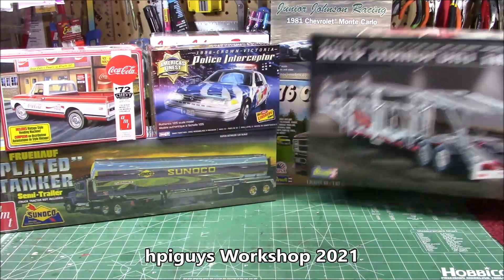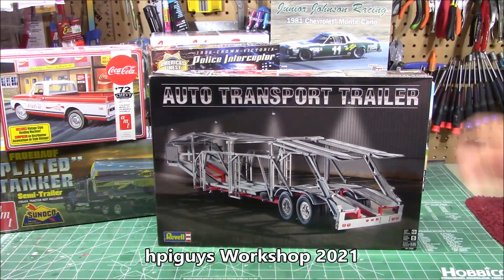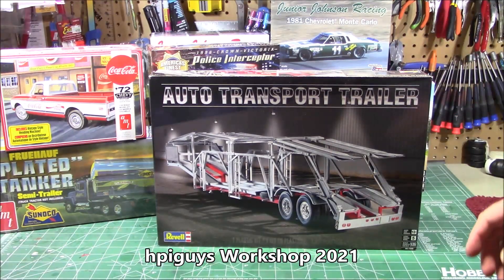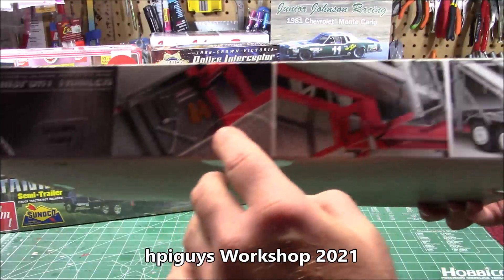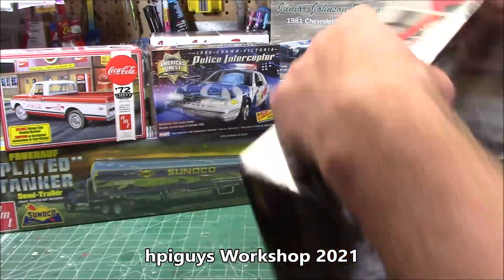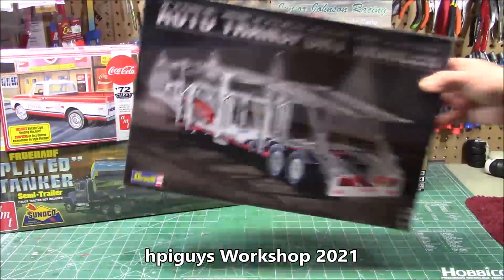It is due out this summer. The very next video on this channel will be the full build-up of the auto transport trailer from Revell. Model Roundup sent this over — they knew I wanted to get this bad boy built. Skill level five, 1/25th scale, 159 parts. It's even got a little tool kit and work gloves. So that is the very next build.